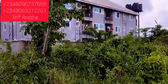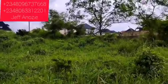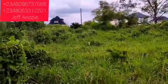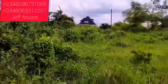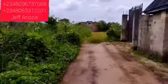It is selling for 17.5 million Naira. Call us on 080-967-37668 or 080-633-12201 for free site inspection and to secure your plot of land. You don't need to fence the right and left of this land property — it has already been fenced.